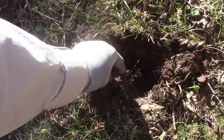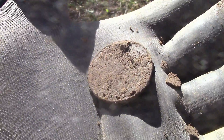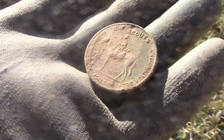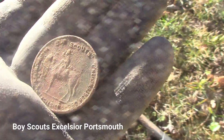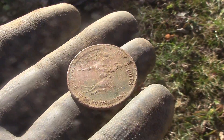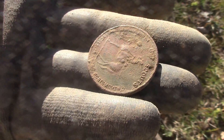I just popped the plug and I believe it's something cool. I think I got something really cool here. I'm going to clean it up real quick and see. It's got a man with a horse on it and I see the word 'scouts' at the top above the man's head. Can't tell about the back. That's pretty cool. Nice.